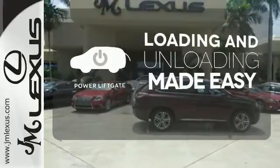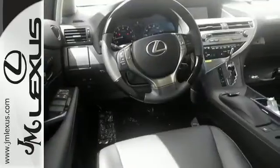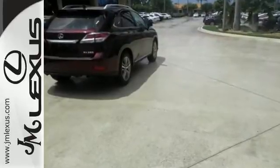Loading and unloading your vehicle just got easier with the power liftgate. This 2015 Lexus RX 350 is automotive perfection. Make it yours today.